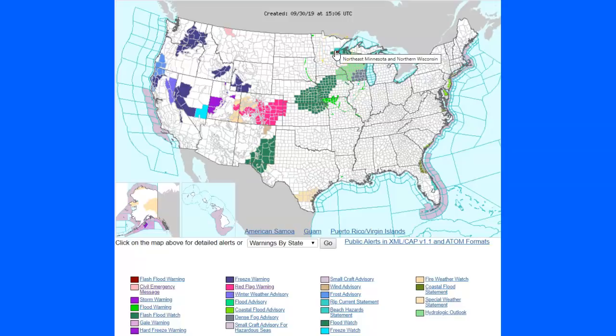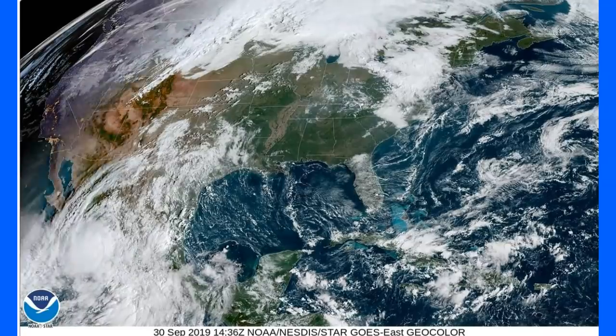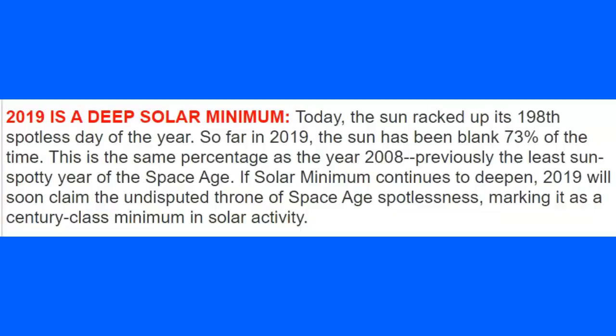Why are you getting those flash flood watches in New Mexico and Texas? It's because there is a very strong tropical system off the coast of Mexico — check out the bottom left corner of the screen — that is pumping moisture up into those areas. Right now it's just a watch, but a lot of these places, especially in Texas, really need the rain. This system is going to be moving slow and kicking a lot of moisture your way, as everything moves from the bottom left to the top right due to the dip in the jet stream. The arctic vortex has been very strange for the last few years.